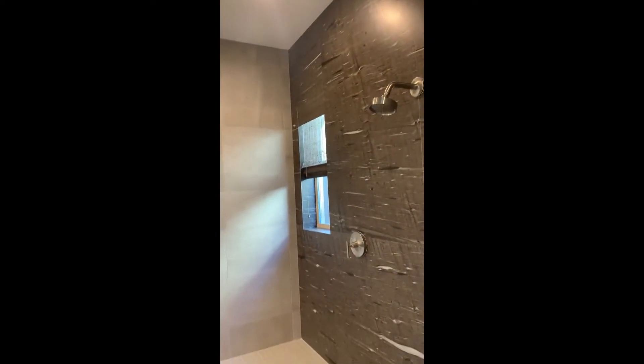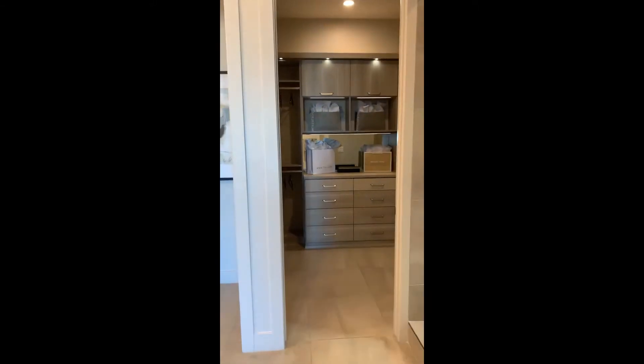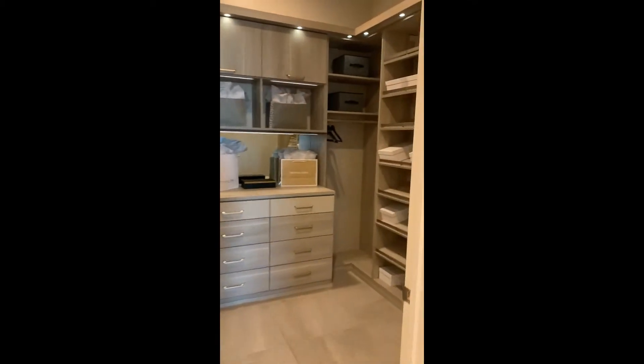Extra shower heads and a window — love natural light in a bathroom. Of course they do the closet beautifully for a model.